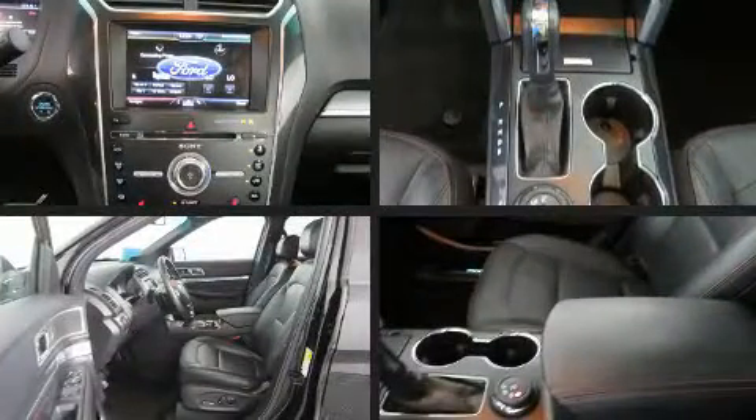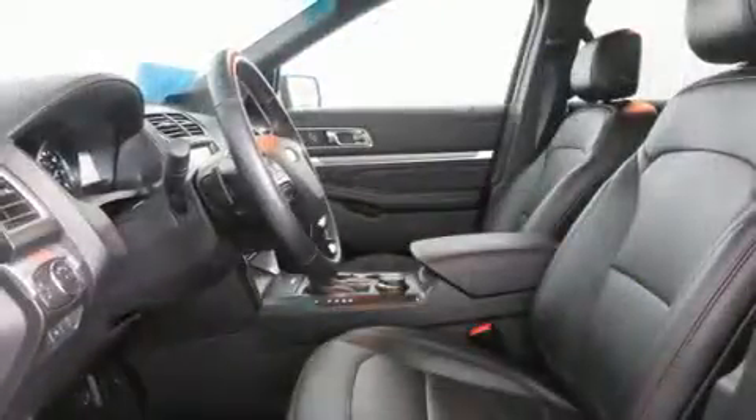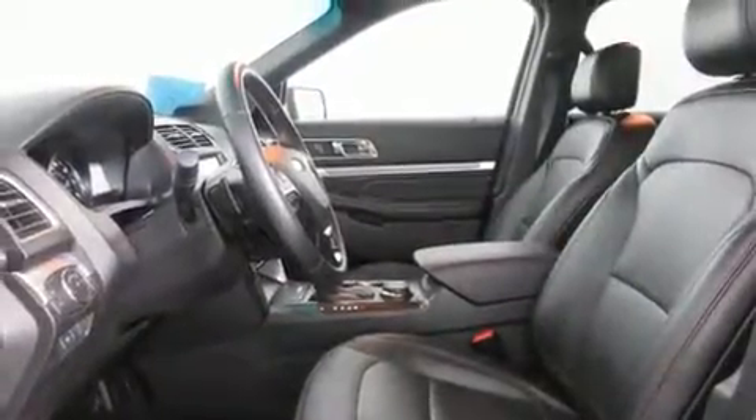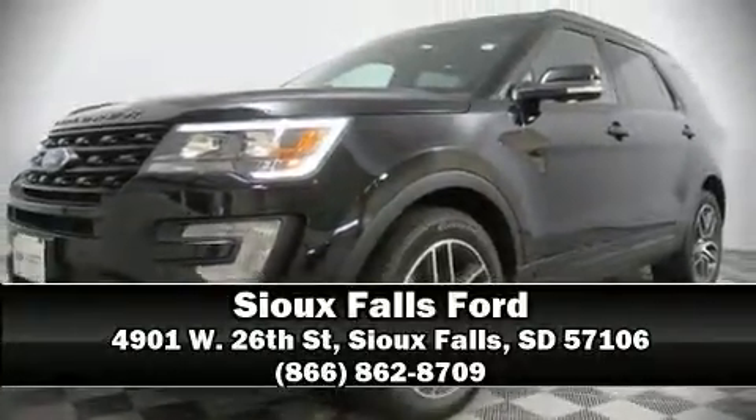With ABS for added security, dynamic stability control supplements the drivetrain. This vehicle has achieved certified pre-owned status by passing Ford's rigorous certification process. Please don't hesitate to give us a call.